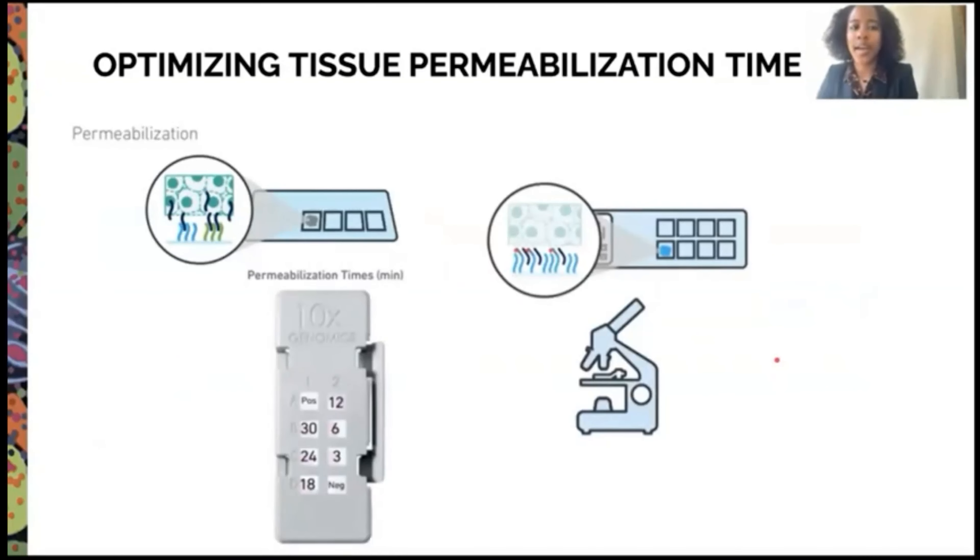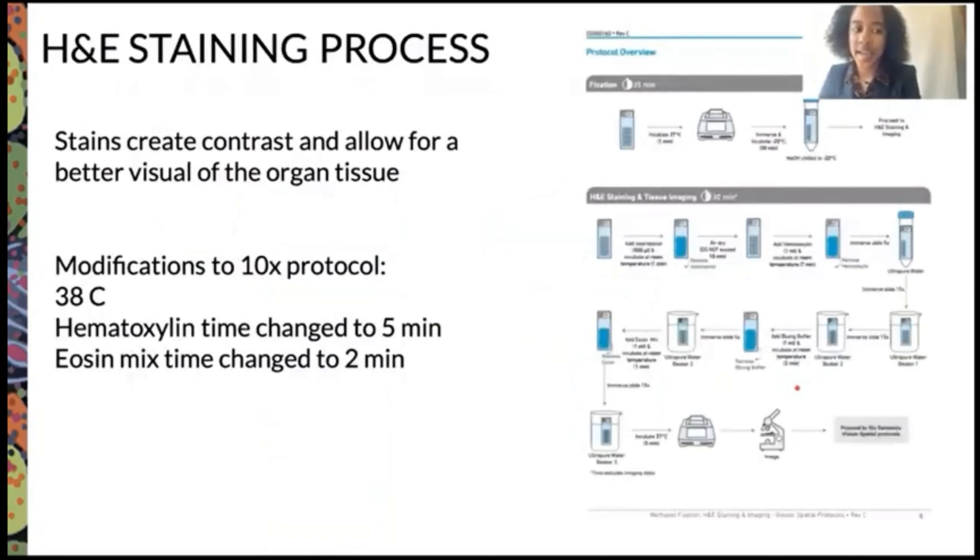We make sure to optimize the tissue permeabilization time. Permeabilization is when the RNA is able to leave the cell so that it can get captured. However, if you permeabilize it too much, it can ruin the cell — affecting its integrity and making it harder to image and visually see the structure. H&E staining is used to create contrast and allow for a better visual of the organ tissue. The 10X protocol includes incubation, immersion in methanol, isopropanol, hematoxylin, bluing buffer, and eosin mix, then incubation again before imaging. We made modifications: changing the incubation temperature to 38 degrees Celsius, the hematoxylin time to five minutes, and the eosin mix time to two minutes.